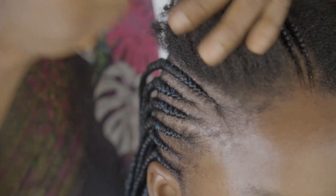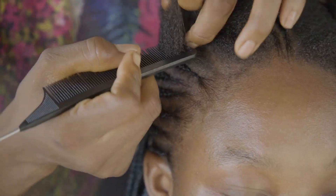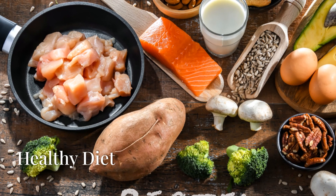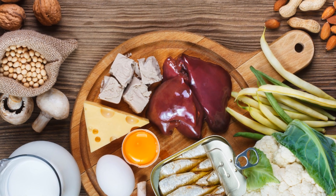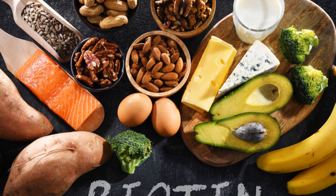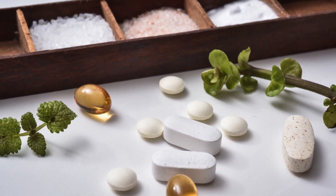Opt for protective hairstyles like braids or buns to minimize exposure to environmental stresses and reduce friction. Maintain a healthy diet, ensuring you're getting enough nutrients, especially vitamins A, C, D, E and biotin, which are essential for hair health. Consider supplements if your diet is lacking, as they can help fill nutritional gaps.